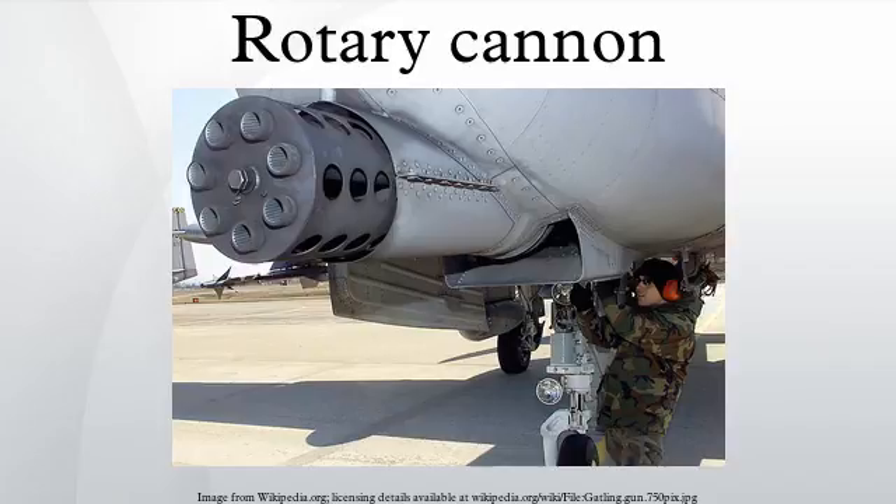While researching prior work, ordnance engineers recalled the experimental electrically driven Gatling weapons of the turn of the 20th century. In 1946, a Model 1903 Gatling gun borrowed from a museum was set up with an electric motor drive and test fired by General Electric engineers. The 40-year-old design briefly managed a rate of fire of 5,000 rounds per minute.